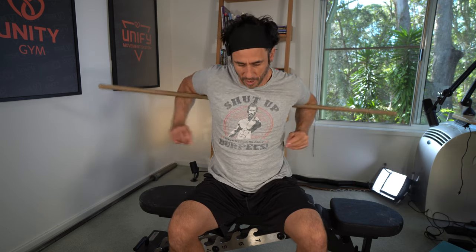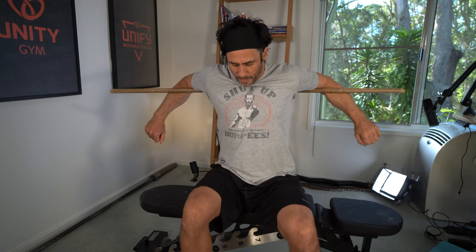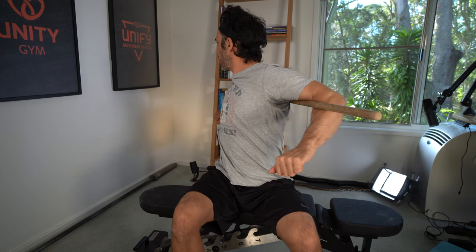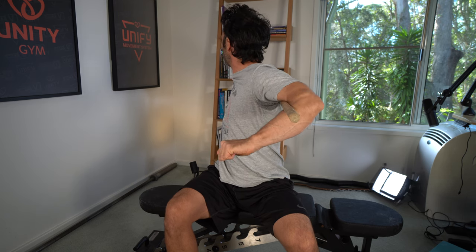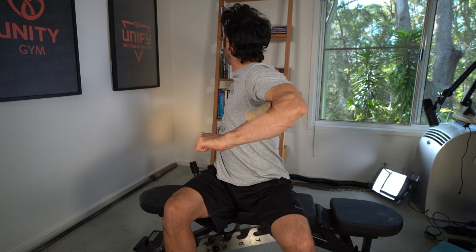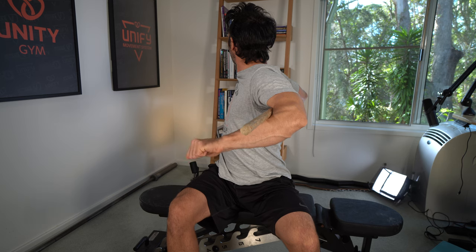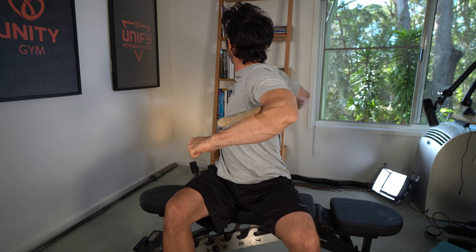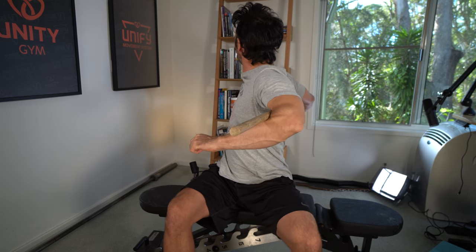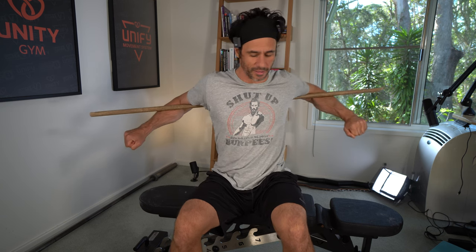I'm going to grab my dowel rod and we're going as high as we can. This is an exercise I'd never done before yesterday and it makes sense to me. I'm going to sit on my bench and then turn as far as I possibly can. You should have seen how much less movement I had yesterday when I did this. Now I take a deep breath and then exhale and go that little bit further, actively pulling myself as far as I possibly can into this rotation. I had so much less rotation yesterday at the start of the session.